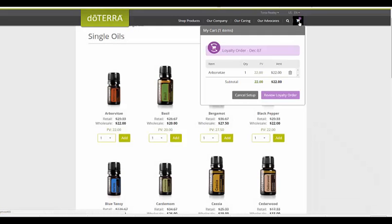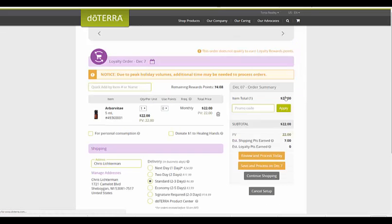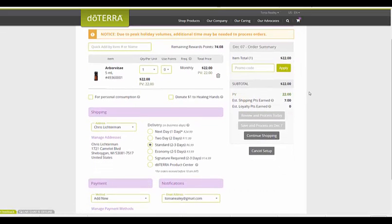You can see up here in the cart — if I scroll over that, it's going to show me what's there. Then I'm going to review my loyalty rewards order. You can see I've accrued quite a few points already — this shows me how many product and shipping credit points I've already got. It's like a little bank, just like airline miles. If I wanted to, I could actually use my points and get this for free this month. I'm going to make sure to click this box — this is for personal consumption, which ensures I'm taxed at the wholesale rate.